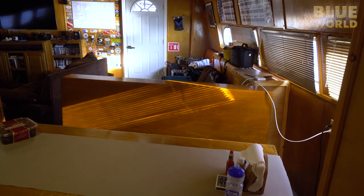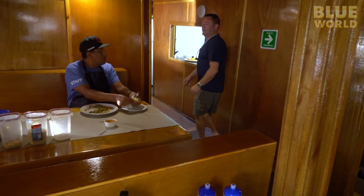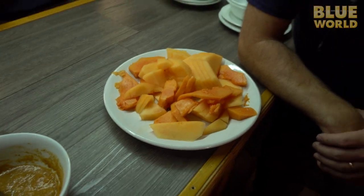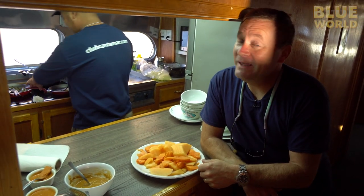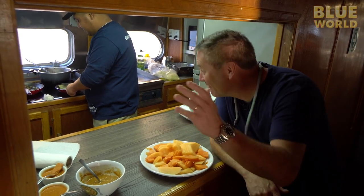We should have done this part when everybody was in here, but then they would have all been making inappropriate comments. Now we're going on to the sleeping quarters, past the galley. And this is the most important place on any dive boat — the galley — because without the food, we have nothing to eat.